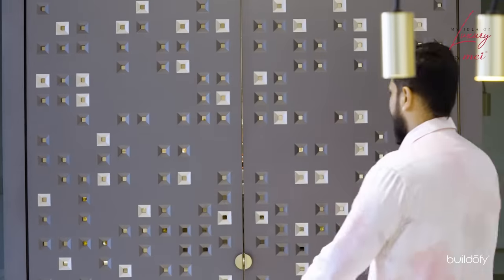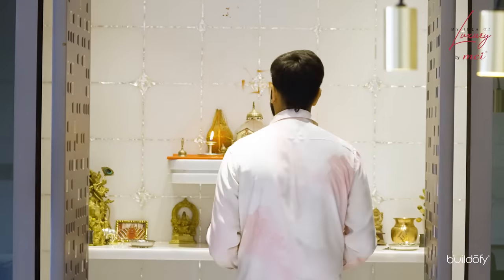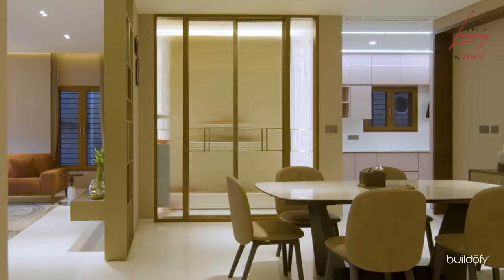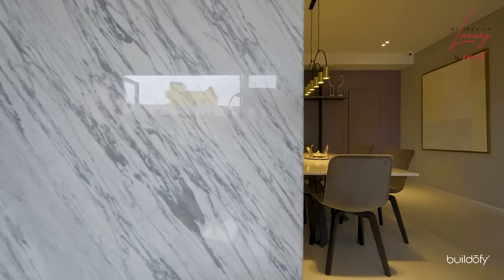Marble is something which is always connected with luxury because you see it predominantly used from ages together in temples and so on. For us, the versatility and the way it can be used in different finishes gives a lot of scope to make the space feel more luxurious.